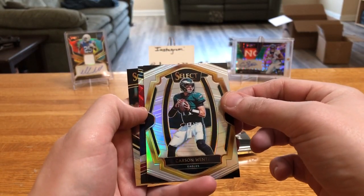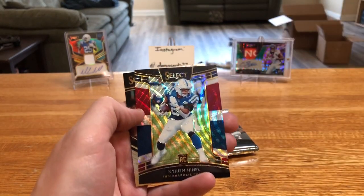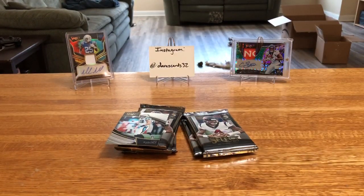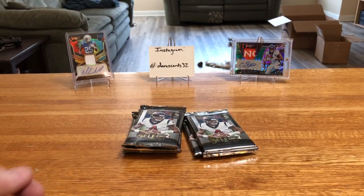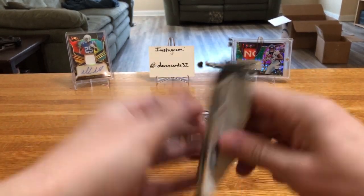Carson Wentz silver. We got a red, white, and blue — do we get a rookie? Yeah, we got a rookie: Nyheim Hines red, white, and blue. Hines is 145 of 199. Then Kuechly field level. Some tough ones to come by with those field levels — I think there's only a handful per box.